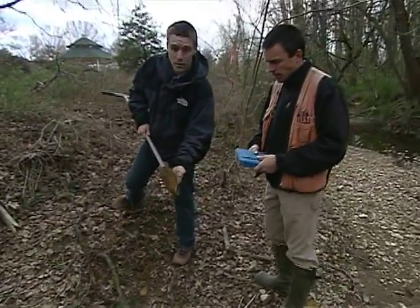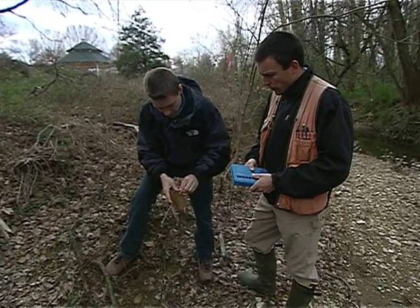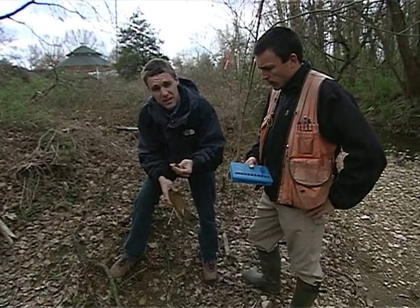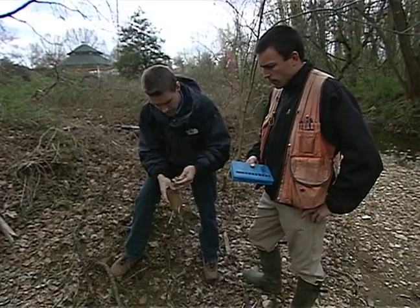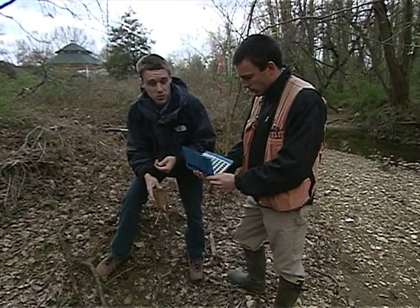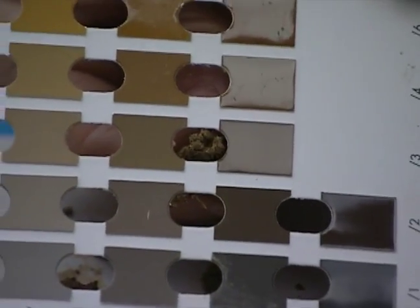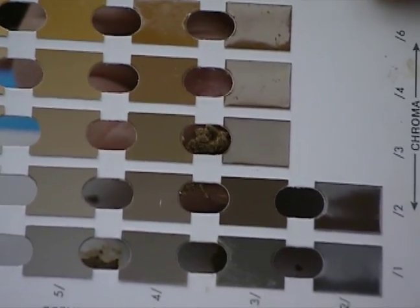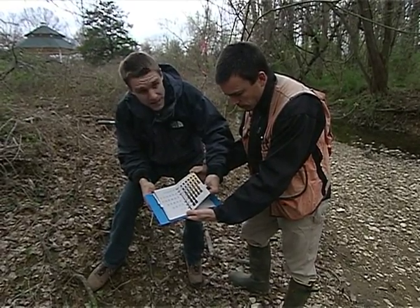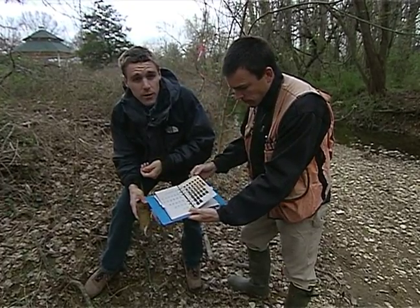You pull out the probe and what you have is a nice little core of soil. You examine the soil for texture — you feel it, you see if it's like a clay or if it's a sand. You also look at the color of the soil using what's called a Munsell Soil Chart. You stick the soil behind the chart and hold it up to the color chips to see what color it matches. Certain soil colors will tell you whether or not it's a wetland soil.